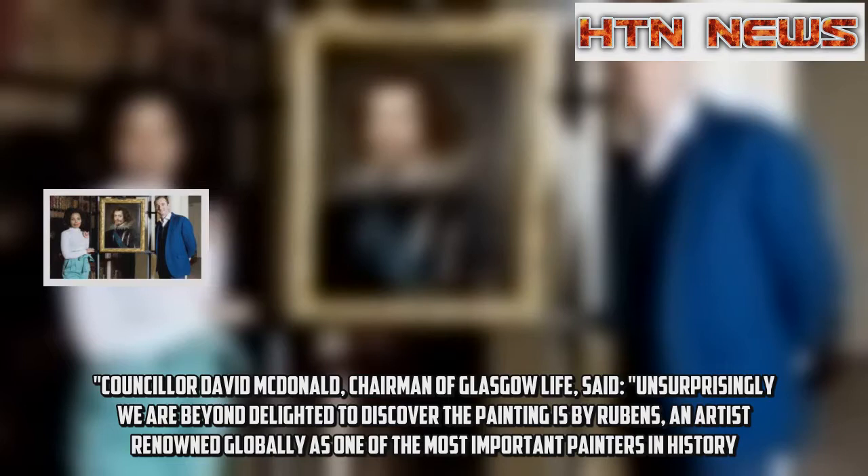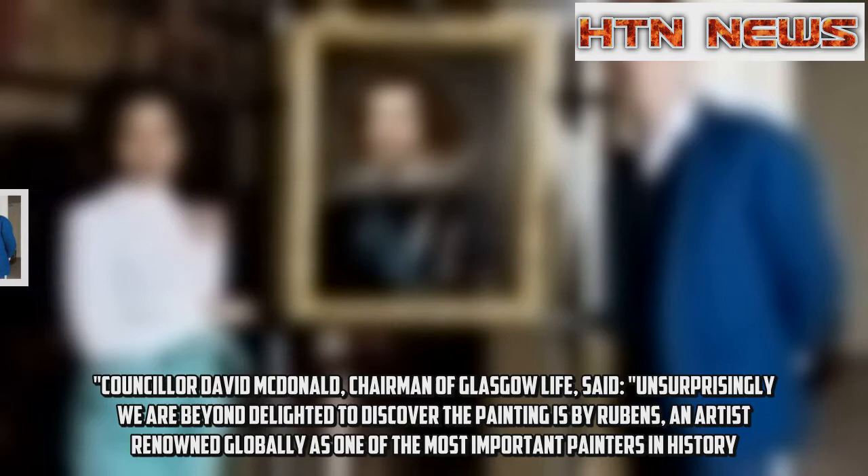Councillor David MacDonald, chairman of Glasgow Life, said: "Unsurprisingly, we are beyond delighted to discover the painting is by Rubens, an artist renowned globally as one of the most important painters in history."